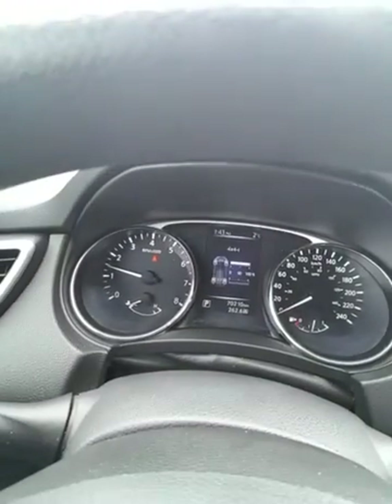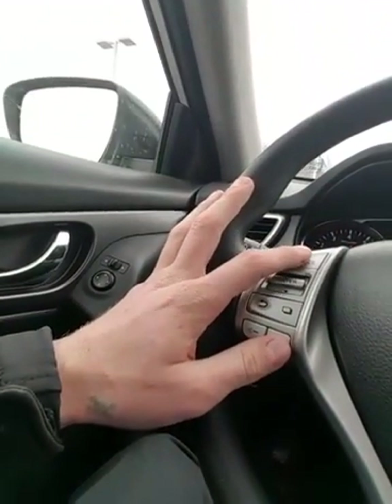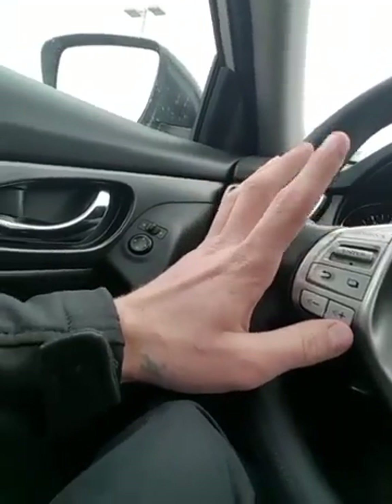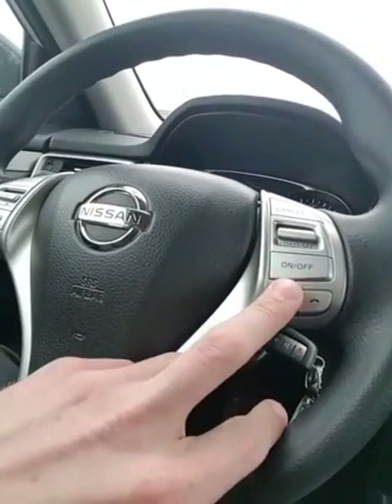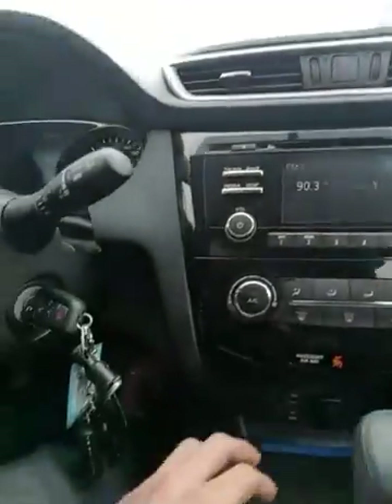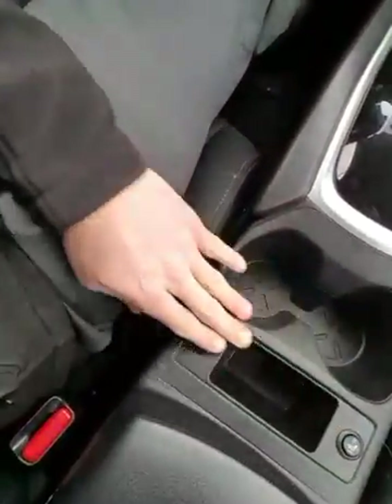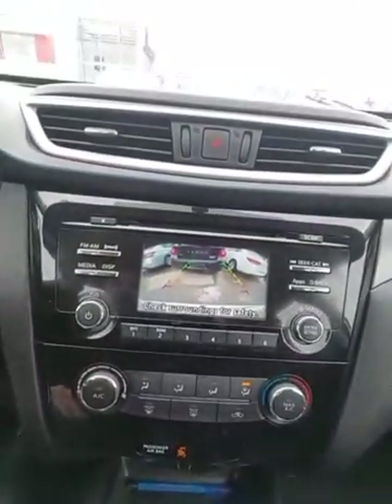She can cycle through her driver assist display right here with this button — important information like tire pressure, distance till empty, and fuel range. The entertainment system includes AM, FM, satellite radio subscription, USB, and auxiliary. Cruise control settings and hands-free Bluetooth controls are located right here — avoiding that distracted driving ticket, which is a big one for a 20-year-old. You also have climate controls, a USB port to charge your phone, an auxiliary jack, a 12-volt socket, the heated seats, and of course the backup camera with guidelines.